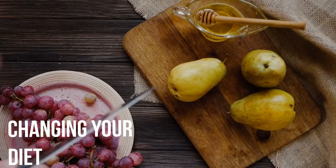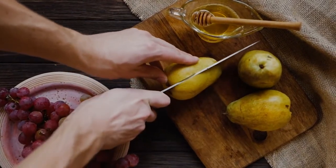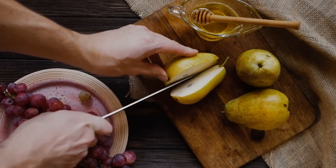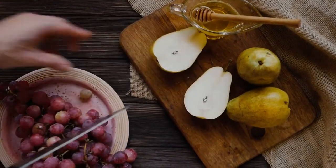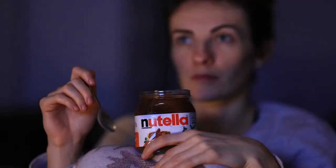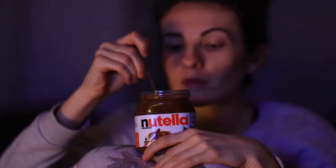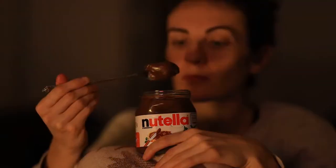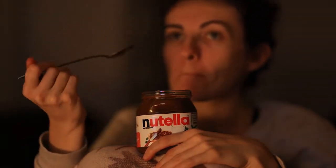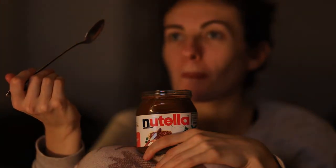Changing your diet. Calculate a calorie limit. To lose weight, you'll need to cut out some calories each day. Do not go below 1200 calories daily, as this may result in nutrient deficiencies, loss of lean muscle mass, and slower weight loss long term. If you continuously do not eat an adequate amount of calories over a month, you may notice your weight loss slows or stops.